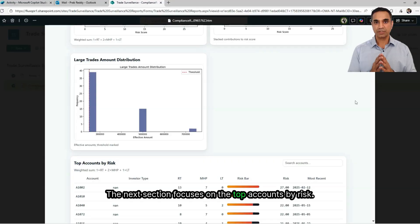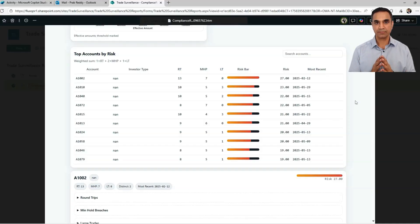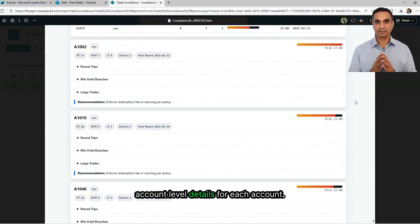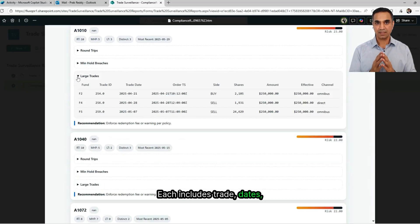The next section focuses on the top accounts by risk. For each account, you can see counts for round trips, minimum hold breaches, and large trades, along with the overall risk score and a simple risk bar to visualize severity. This makes triage fast and lets teams jump straight to the highest-impact cases. Finally, the report drills down into account-level details. For each account, you'll see line items for round trip events, then the minimum holding breaches, and finally the large trades — each including trade dates, amounts, shares, and other details. It's all laid out clearly so action items are obvious.